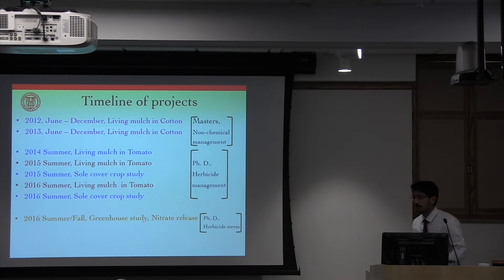Alongside those tomato plots, we also conducted the sole cover crop trials, which did not have any cash crop. The intention there was to evaluate more herbicide treatments and also to use herbicides that are not registered for use in tomato. However, because it's very similar to the tomato trials, I will not be discussing that today. In the summer and fall of 2016, we also conducted greenhouse experiments at the Gooderman greenhouses to look at potential release of nitrogen from the roots of living mulches under herbicide stress. We did not see any evidence of nitrate release, so I won't be talking about that as well.